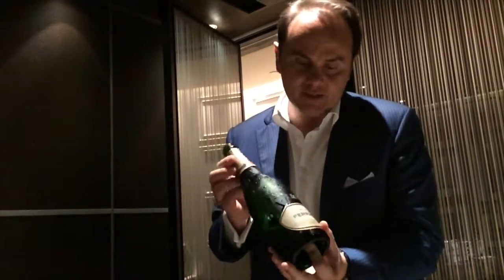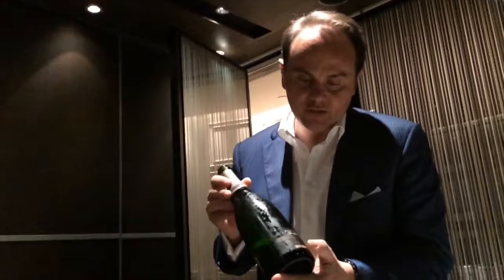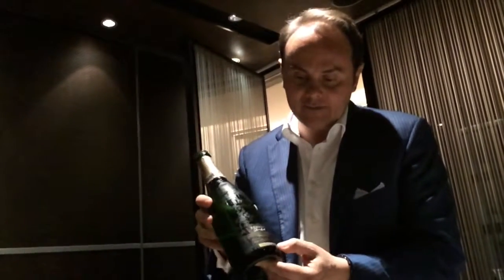We put on each bottle the disgorgement date. That's very important so that, especially for a vintage product, you know this is a 2006 vintage of Ferrari di Serva Lunelli. It has been disgorged in 2015, which means that from spring 2007, after the harvest, up until 2015, this wine has been aging on the lees.